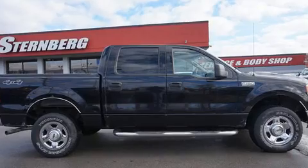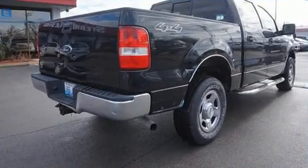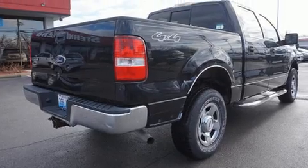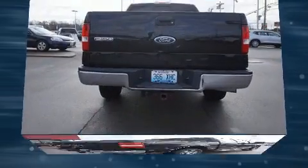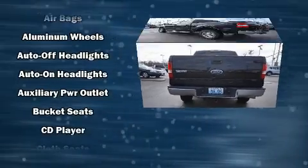The 2004 Ford F-150 SuperCrew. A 4.6-liter V8 engine pairs with a sophisticated four-speed automatic transmission, providing a smooth and predictable driving experience. Four-wheel drive allows you to go places you've only imagined.